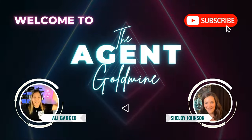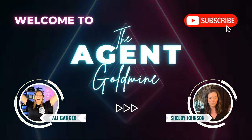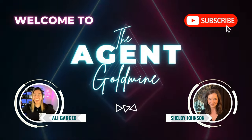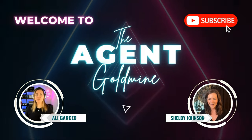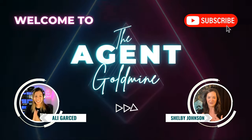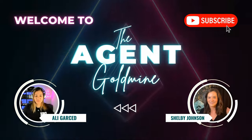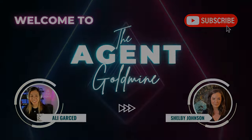Welcome to The Agent Goldmine, the only podcast in the world specifically for real estate agents who are stuck at five transactions a year, to help them get to twenty-plus. Your hosts, Allie Garcett and Shelby Johnson — two eXp icon agents who each do over forty transactions a year and interview others who are crushing it. In this podcast, you'll receive the knowledge to help you scale your business using systems and processes with our interviews and monologues twice a week. If you want to be a part of our community, reach out. Welcome to the show.